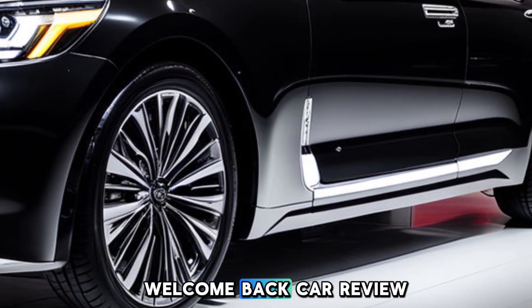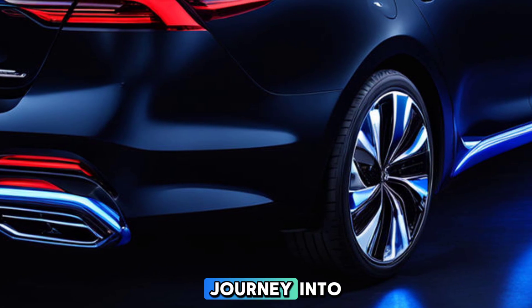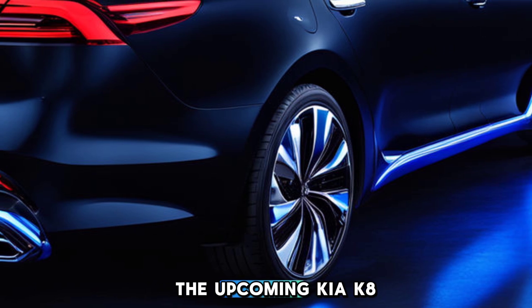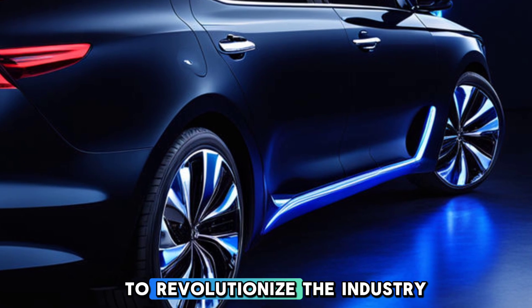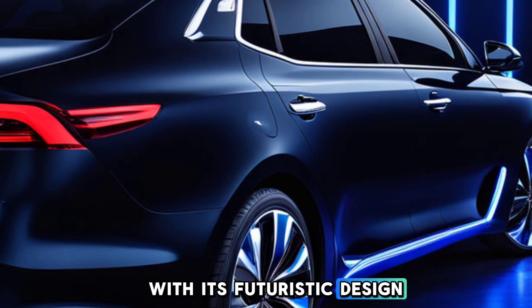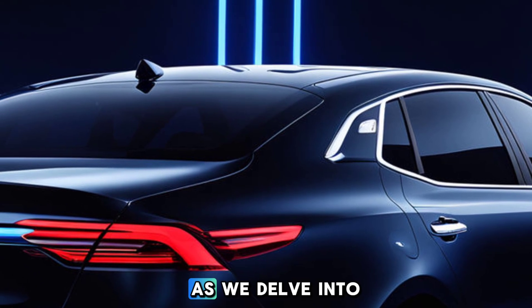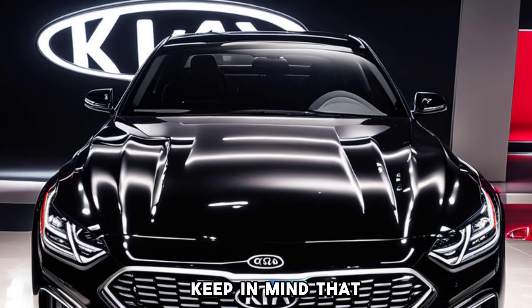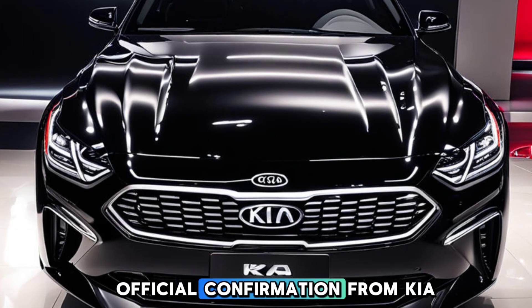Hi everyone, welcome back to car review my channel. Today, we're thrilled to take you on a journey into the future of luxury — the upcoming Kia KA 2025, a luxury sedan poised to revolutionize the industry with its futuristic design, opulent interior, and cutting-edge safety features. As we delve into the details, keep in mind that these are mere speculations, and we eagerly await official confirmation from Kia.